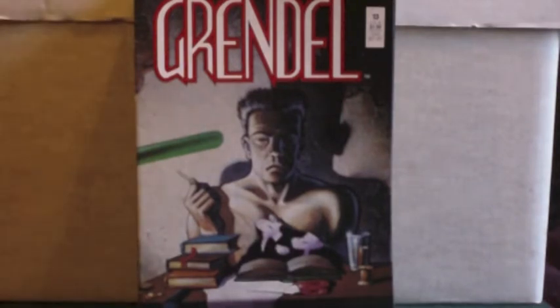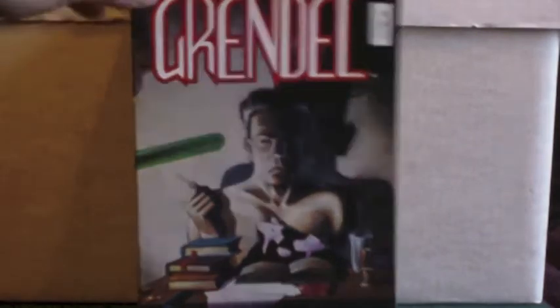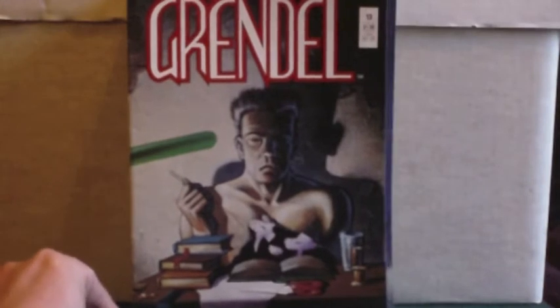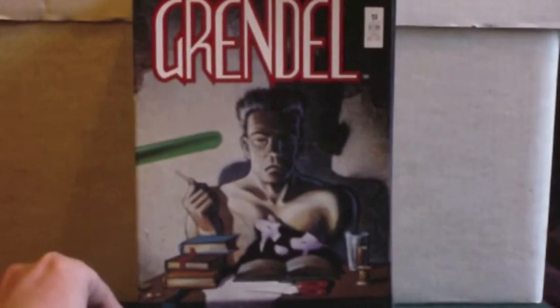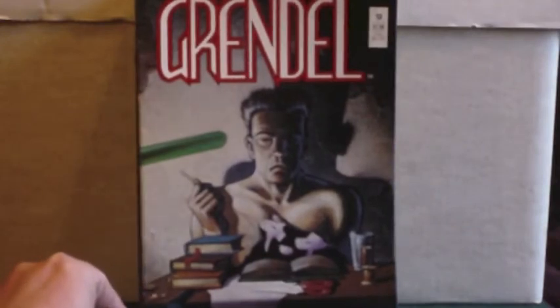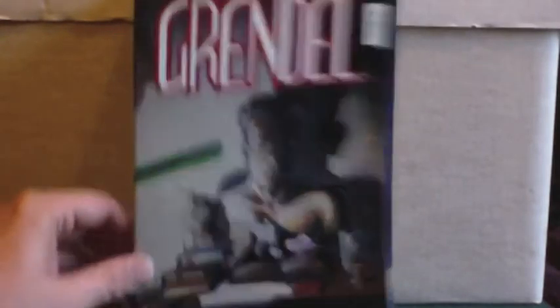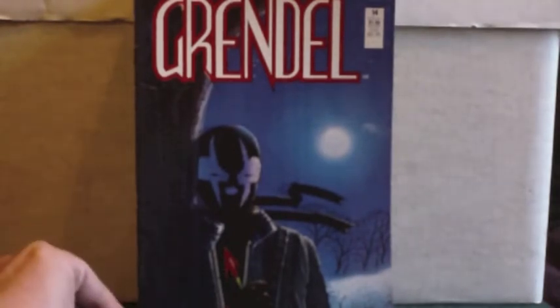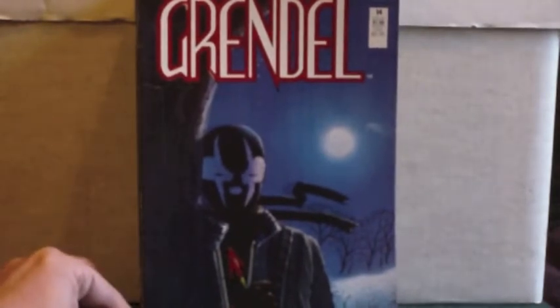It's a nice run from issue 13. They're all in quite good condition — there's one with a cover unfortunately away from the actual book — but there were about 60 comics in total and I paid about £12 for all of them, including postage and packaging. Grendel was created by Matt Wagner.